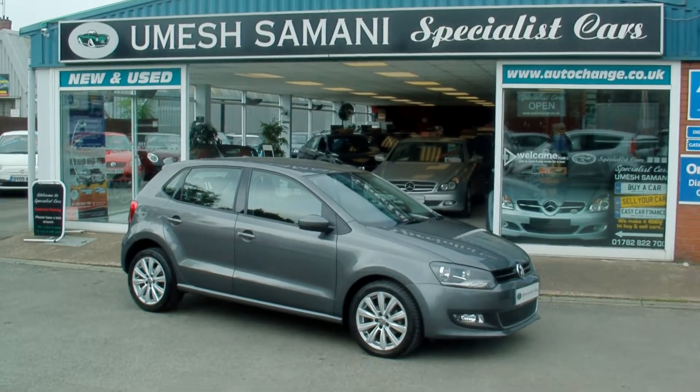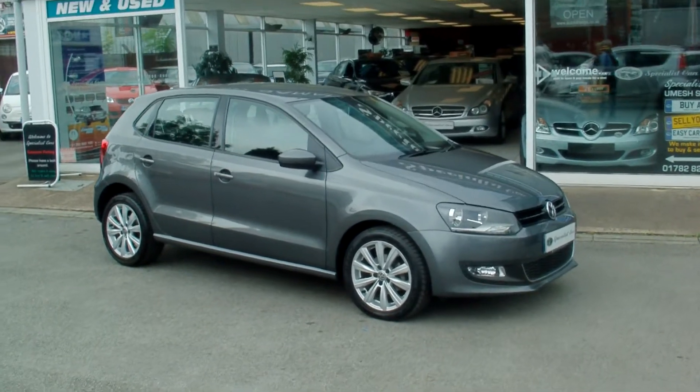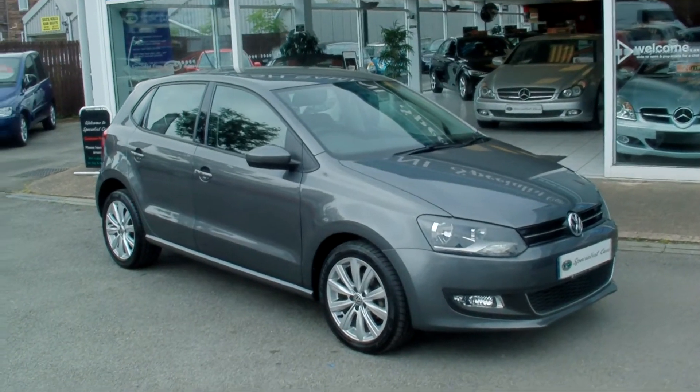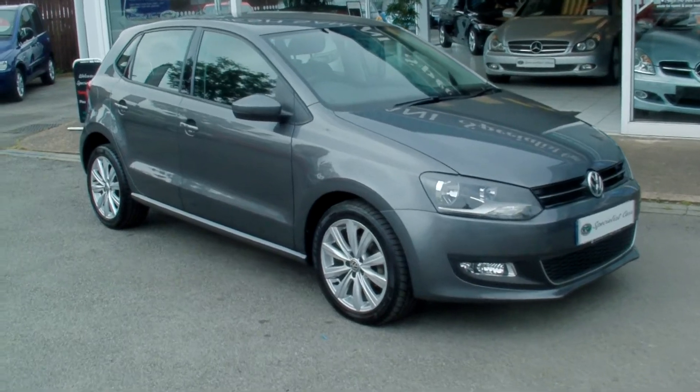Welcome to Specialist Car Stoke. What a fabulous car we have here. Volkswagen Polo 1.6 TDI SEL 5 door, finished in Nimbus Grey Metallic. This is the 90 brake horsepower engine. Absolutely gorgeous example, it really is.